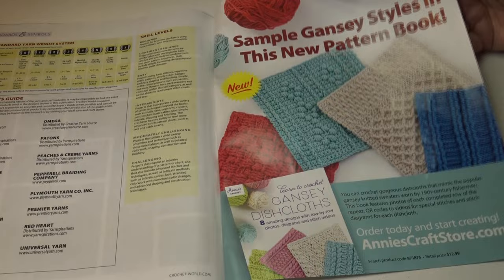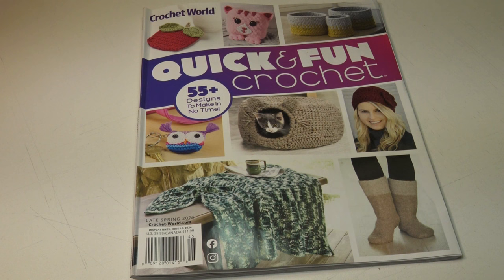So that is the inside sneak peek of the Crochet World Quick and Fun issue — the late spring 2024 issue, which I found at my local Barnes and Noble store. If you enjoyed this video, please make sure you hit the like button and subscribe so you don't miss any of the crochet fun here on Creative Grandma's channel. So until next time, stay inspired and happy crocheting. Bye everyone!